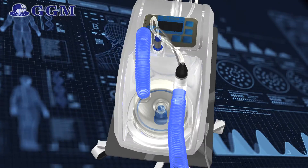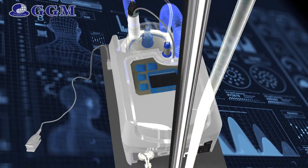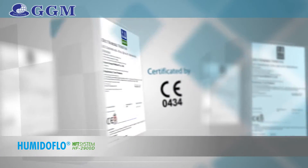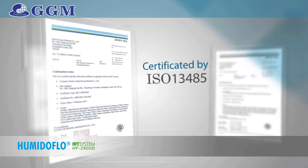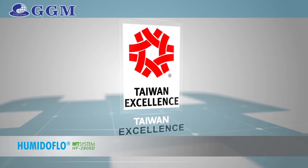This is the introduction to GGM Humidiflow Nasal High Flow Therapy System, HF2900D. Humidiflow is certified by CE, ISO 13485 and GMP. This year it also qualified as a Taiwan Excellence product.